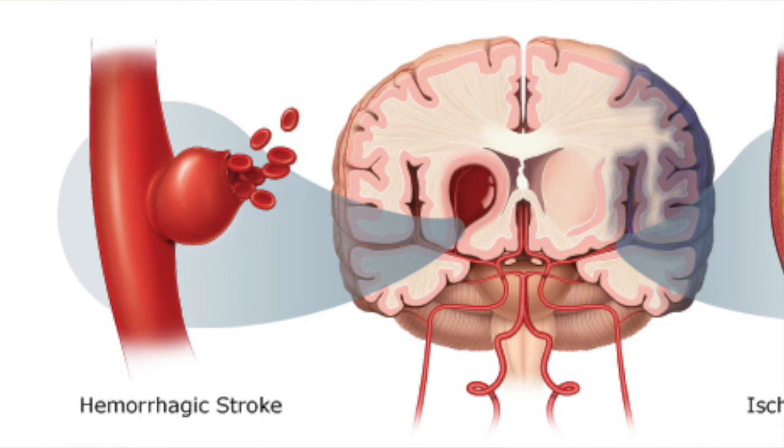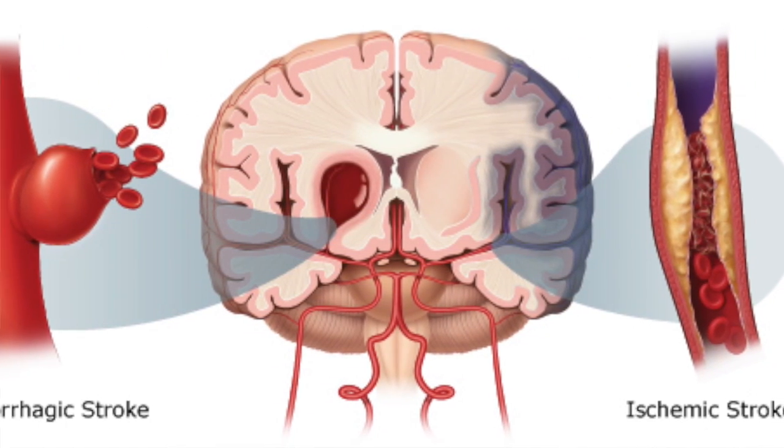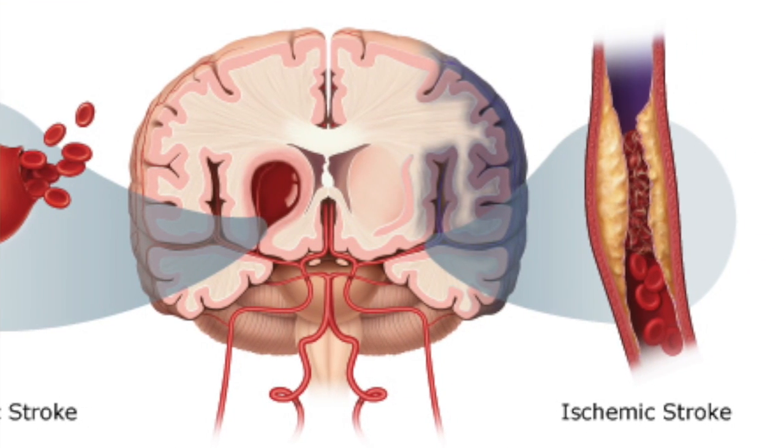Hey, welcome to another video from Skinny Medic. I want to do another medical related video — you guys seem to really like that subject. So here's another medical video. I want to talk about strokes this time. There are basically two types of strokes that happen to our brain: they're called ischemic strokes or hemorrhagic strokes.